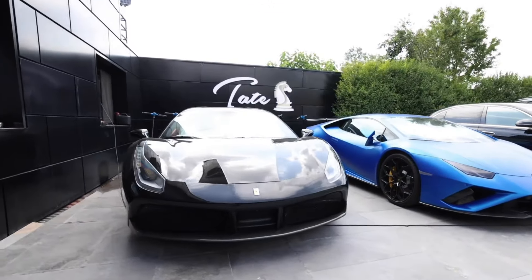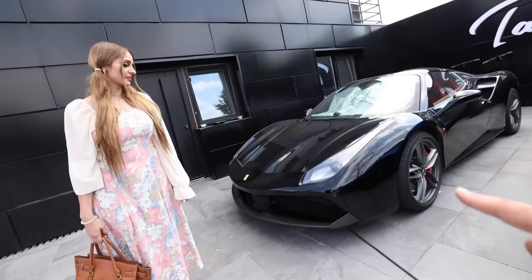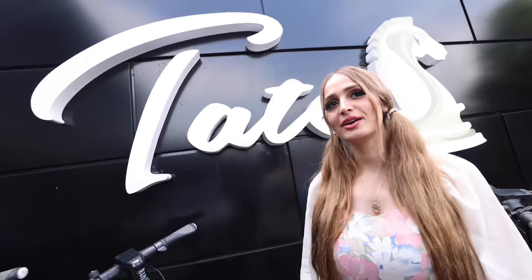The next car in the collection is the Ferrari 488 Spider. I have this car — I have the same car in purple, and Tate has it in black. This car is insane, and there are logos everywhere. When you're in Andrew Tate's house, you know you're in his house.